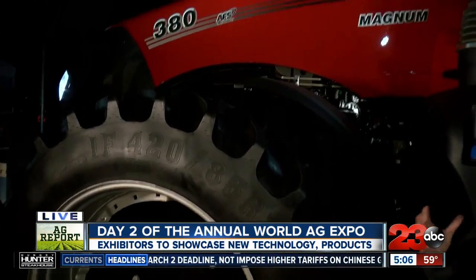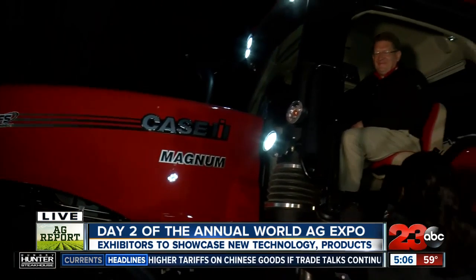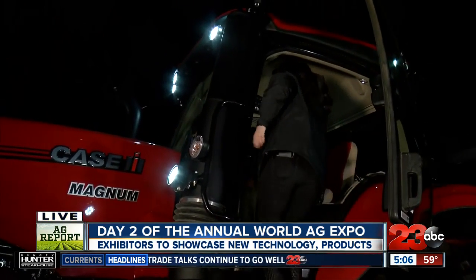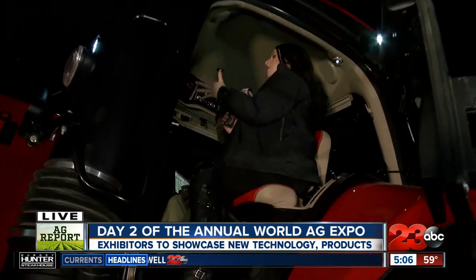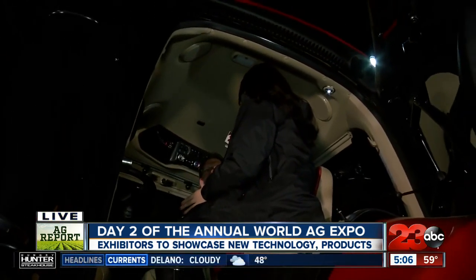Earlier I showed you guys some artificial intelligence, but now we're here at Case IH to show you guys this new tractor that they brought to the Ag Expo just to show off something new. I'm going to go up here and climb it and meet up with Jay Barth, the marketing manager. I'm going to sit here with him inside of this tractor. Talk to me a little bit about this tractor — I know this is something new you guys are bringing to the Ag Expo this year.